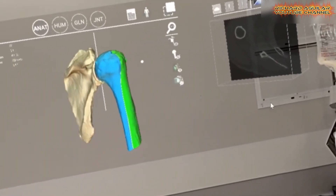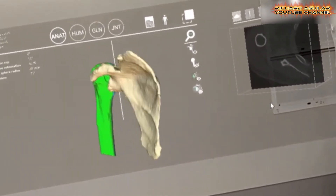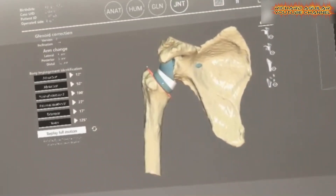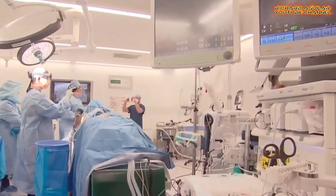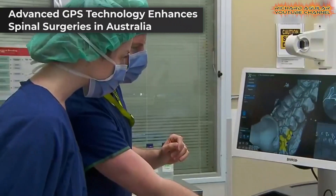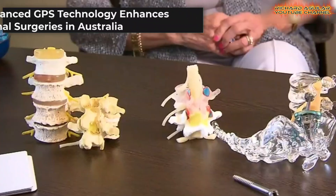Surgeons can now visualize complex anatomical structures in 3D, enhancing their ability to plan and execute intricate surgeries with precision. In Australia, spinal surgeries have been significantly improved with the introduction of the 7D navigation system,